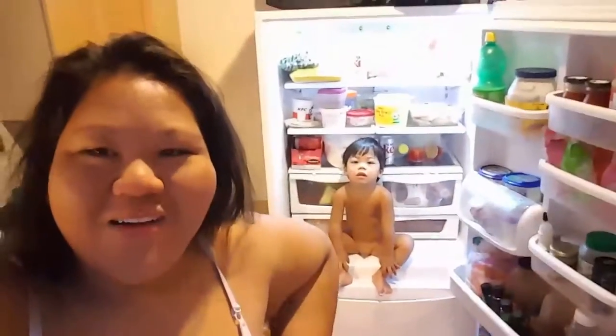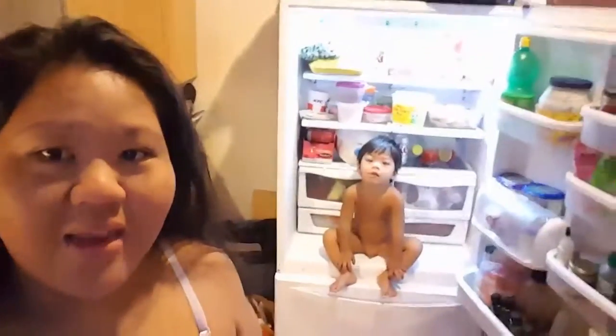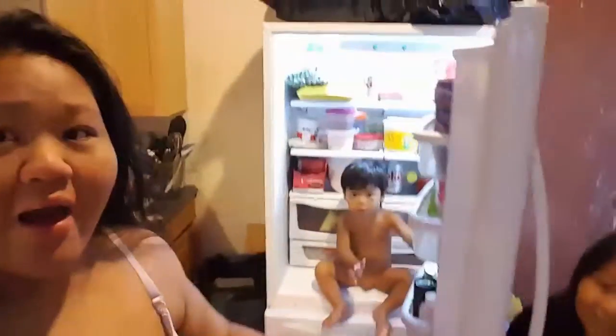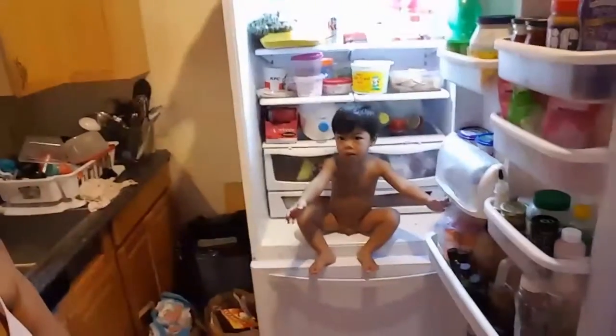Good morning everybody, welcome back to the Suetos Kids everyday vlog! Watch out — I found my son in the icebox, guys. Look at that, he's just chilling in there! Cover your dolo, bruh. But anyways, the surprise is for you guys today, so hopefully look forward to that big surprise later in the vlog.